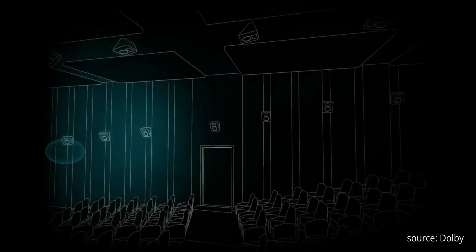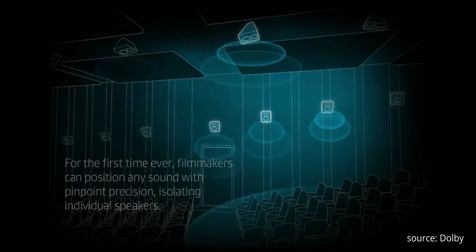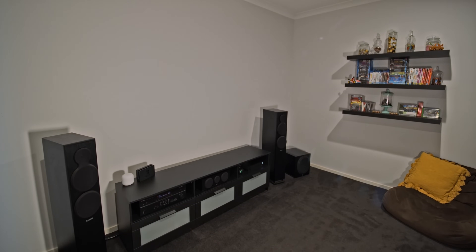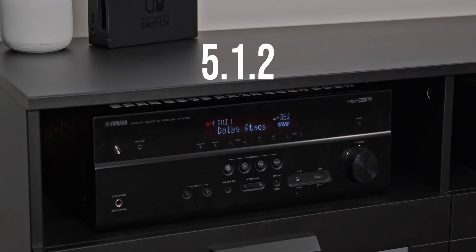At its peak, this tech is crazy — you can have 118 audio objects just flying around the room virtually. A cinema can map all of their physical speakers into their Atmos setup, so if an object flies down the side of the wall and then across the room, every individual speaker will actually fire off that sound as it passes by. Thankfully, a home theater is a lot less complex. Mine has five surround speakers, one sub, and two height, making it a 5.1.2 system.